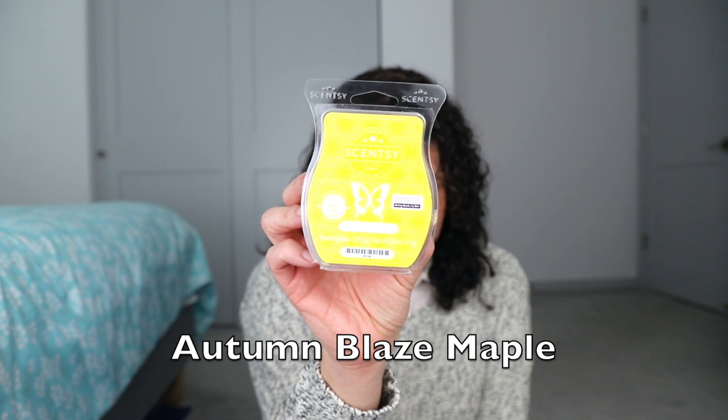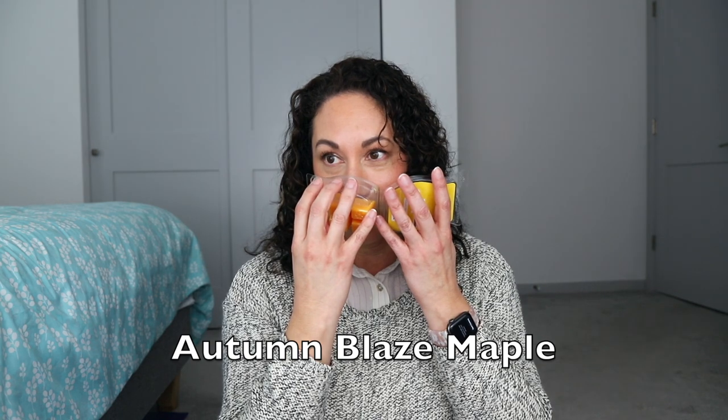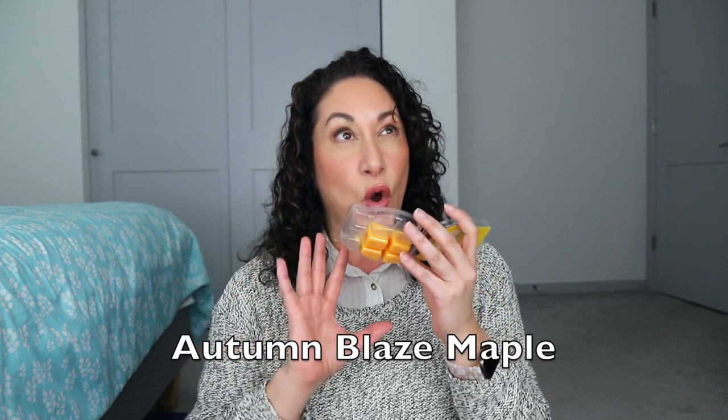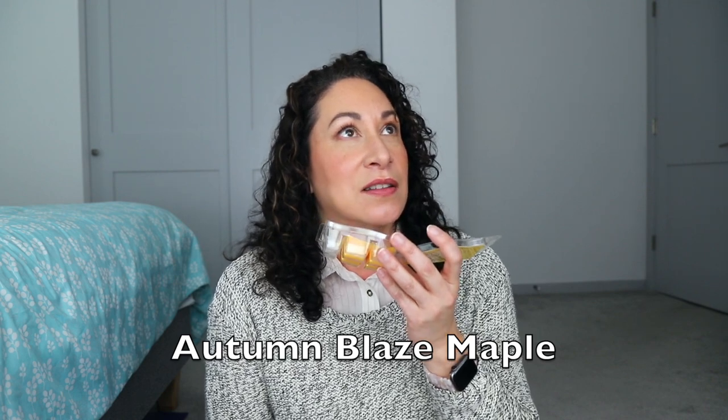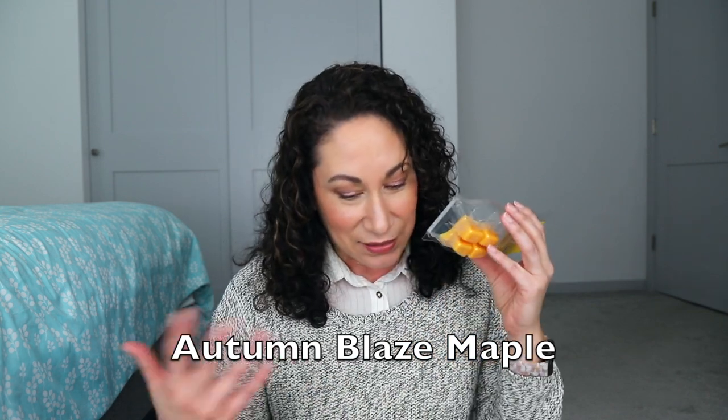Autumn Blaze Maple — I keep wanting to say it the other way — is apples, pumpkins, and maple syrup. This one played hide-and-seek. I had it in two warmers with four cubes, and although it's a nice fall scent with maple and sugar, I could sometimes get whiffs and sometimes I could not. It's pretty but not unique compared to other fall scents with apple, pumpkin, and maple. Low performer in an open concept.